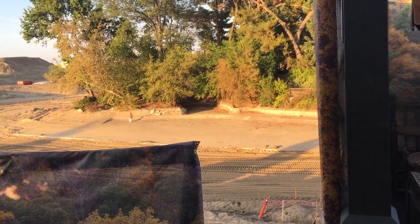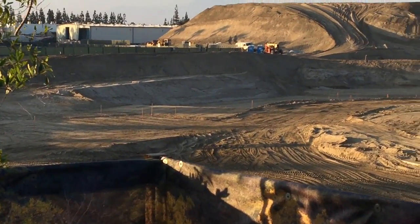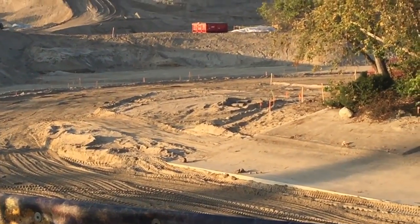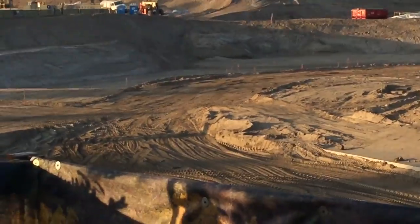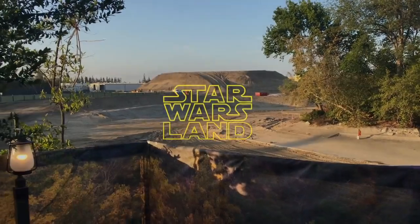I got a better shot of the backside of Tom Sawyer's Island, which is really, really cool. It's really barren, and you just see all those markings — that's where the train used to ride on, and the huge mound of dirt.